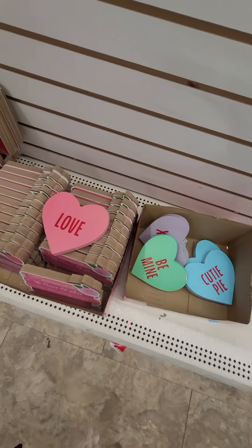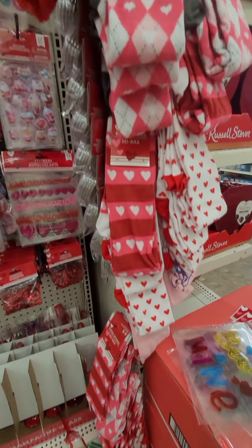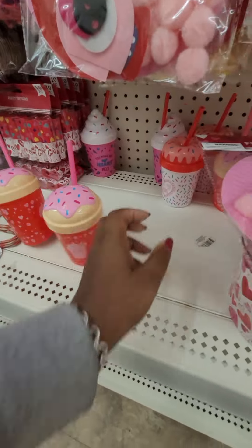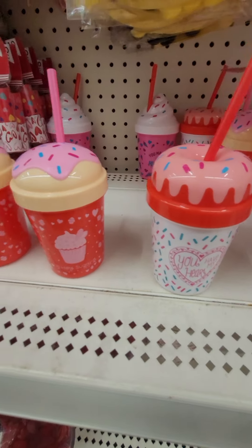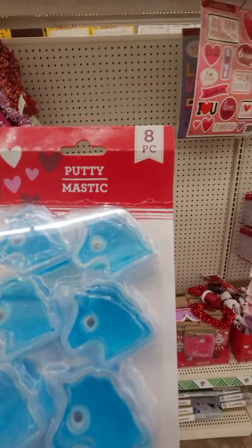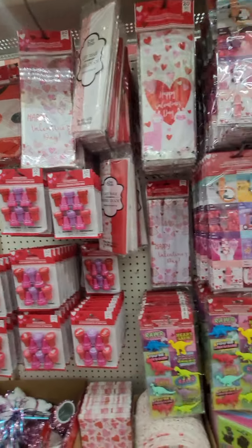These are cute too. There's the different socks. These are cute — add a couple different ones. Putty magnets, these are cute for the kids when they have their little Valentine's Day gift bags. Put all the different trinkets in there.